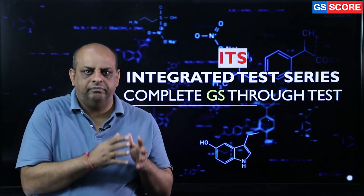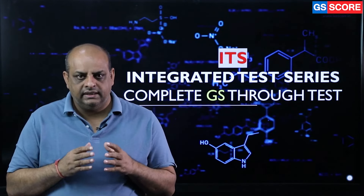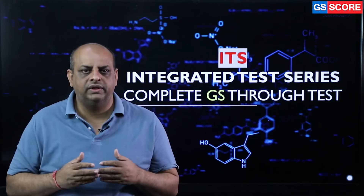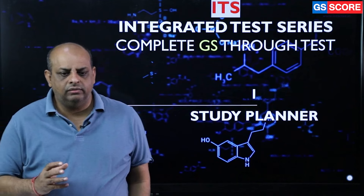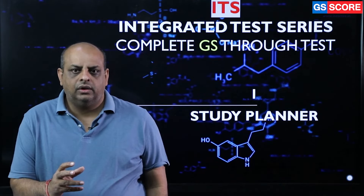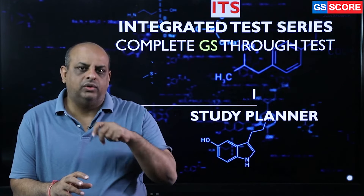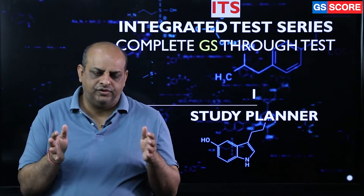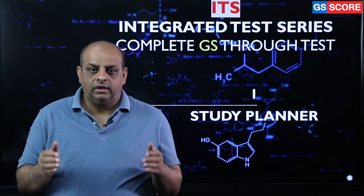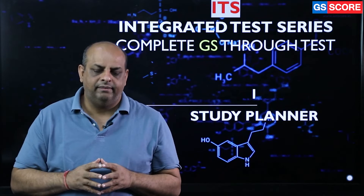You first complete one topic, then go for the test, then again complete one topic — and this is how you complete one subject and go for the revision test. When you go for integrated preparation, the first requirement is that you must have a very thorough, meticulously designed study plan where you are able to capture the micro details of the topic, because unless those micro details are captured well, you cannot be confident that you have covered the syllabus in a better way.